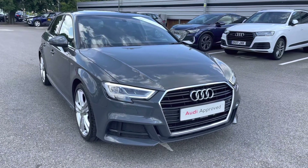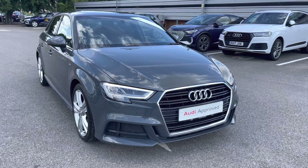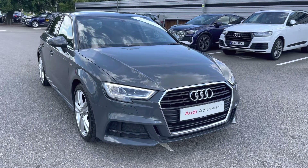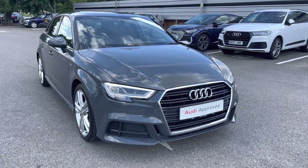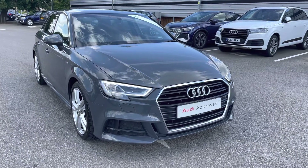Hello and welcome to Crewe Audi, my name's Jake. Today we're going to look at the Audi A3 Sportback S-Line 1.5 TFSI. As part of our Preview scheme, it comes with a minimum 12 months manufacturer's warranty and 12 months roadside assistance. I will now begin my 360 degree tour of this vehicle.